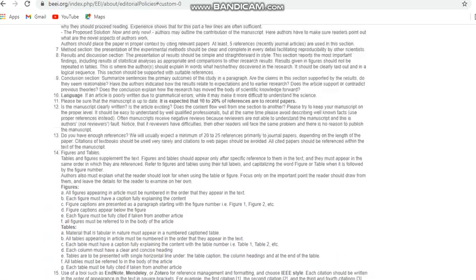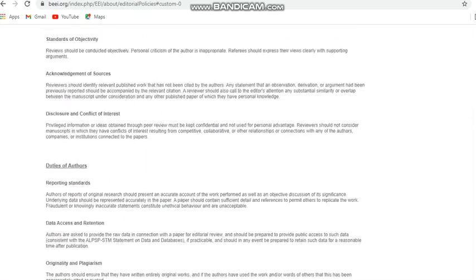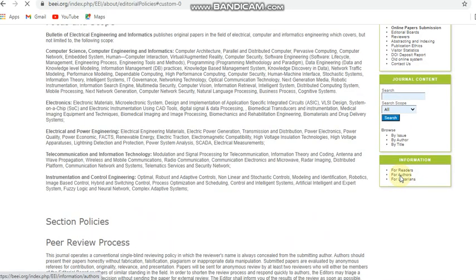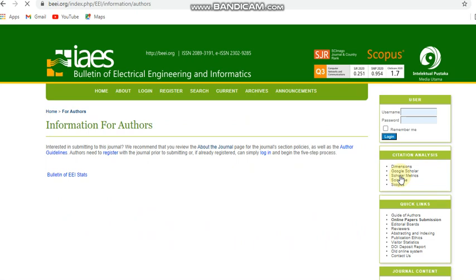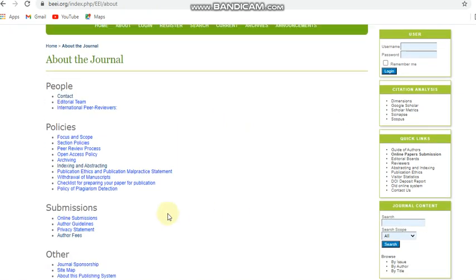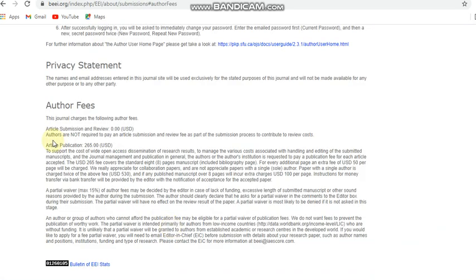This is also a paid journal. The journal does not charge any submission fee, but only a publication fee which is 265 USD. So this is a paid Scopus indexed journal covering electrical and computer engineering subjects.